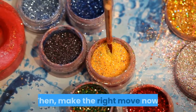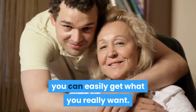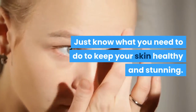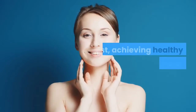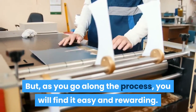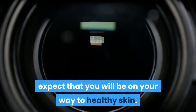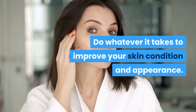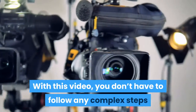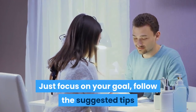Are you excited to have beautiful and glowing skin? Then make the right move now. Whether you are a teenager, working mom or a businessman, you can easily get what you really want. Just know what you need to do to keep your skin healthy and stunning. At first, achieving healthy skin may be hard, but as you go along the process, you will find it easy and rewarding. Through considering all the contents of this video, expect that you will be on your way to healthy skin. Do whatever it takes to improve your skin condition and appearance. Just focus on your goal, follow the suggested tips and be ready for a great change.